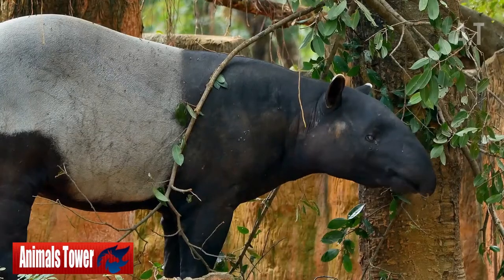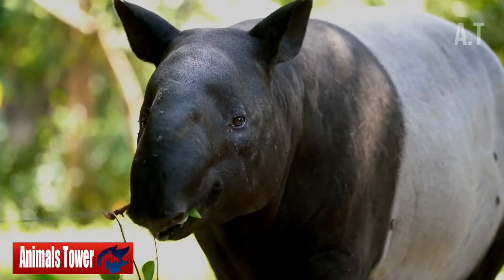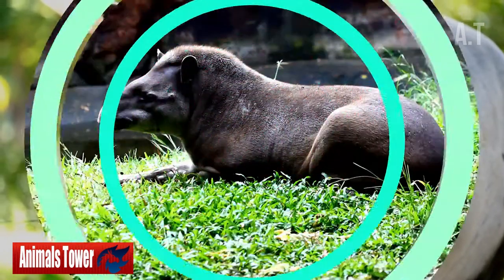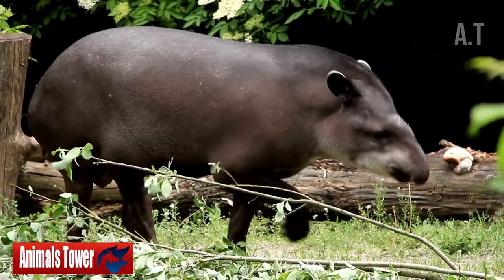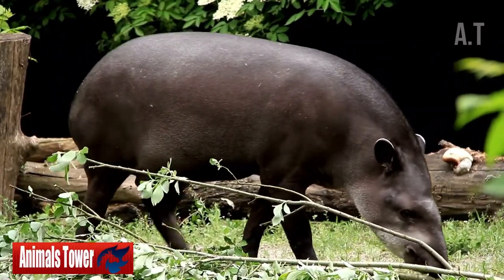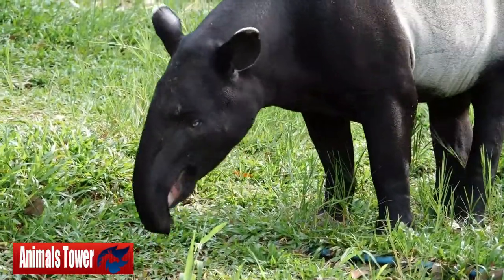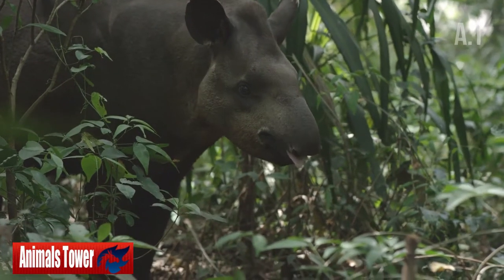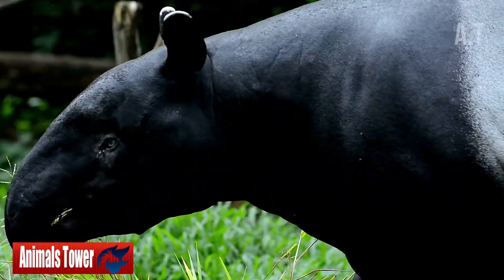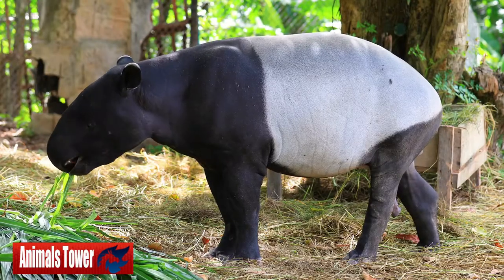Number 9: They're Thick-Skinned As Well. Tapirs may appear vulnerable in comparison to their cousins — they lack the horns of a rhino and the speed of a horse. They do, however, have a robust skin that helps them avoid harm and protects them from predators as they push through deep woodland. Tapirs are coated with short hairs despite their lack of thick fur. Mountain tapirs have thicker fur than other tapirs, which helps them remain warm in the mountains.